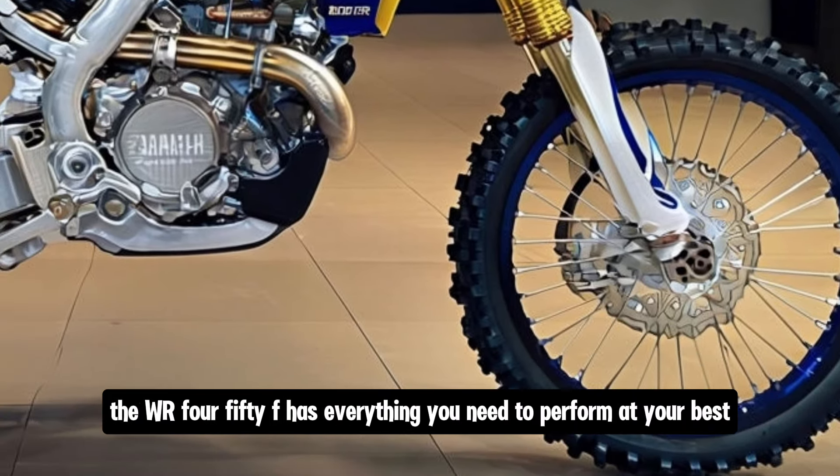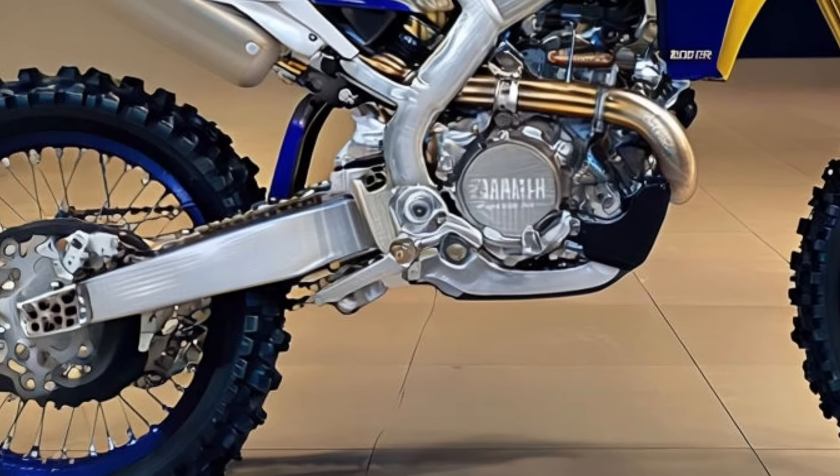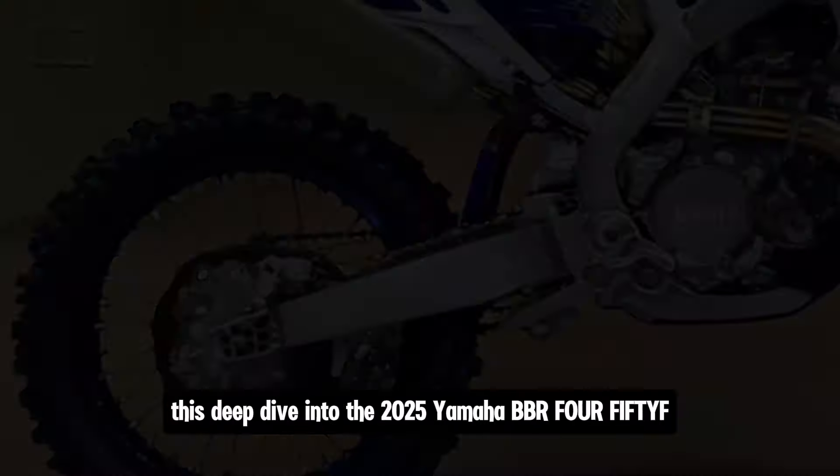To sum it up, the 2025 Yamaha WR 450F is a true off-road powerhouse. It builds on Yamaha's long history of producing top-tier off-road machines and brings it into the modern era with advanced electronics, improved suspension, and a refined rider experience. Whether you're hitting the trails for fun or competing in a race, the WR 450F has everything you need to perform at your best.